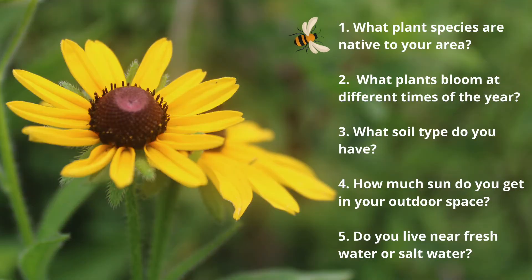Some questions to consider: What plant species are native to your area? What plants bloom at different times of the year? What soil type do you have? How much sun do you get in your outdoor space? And do you live near fresh water or salt water?